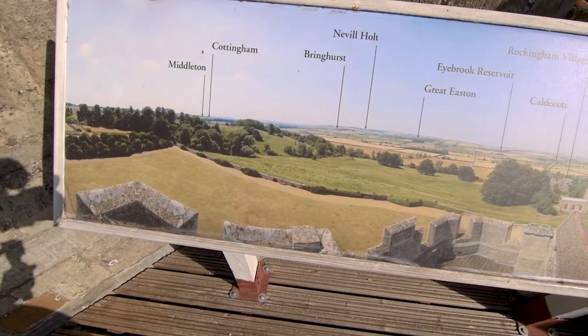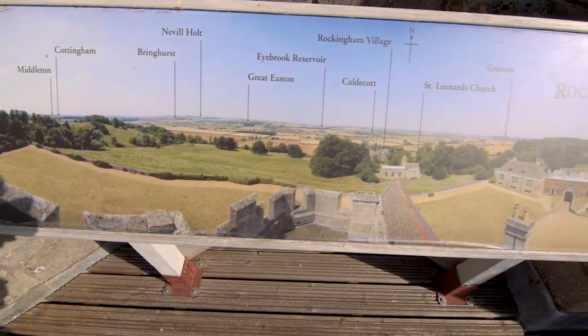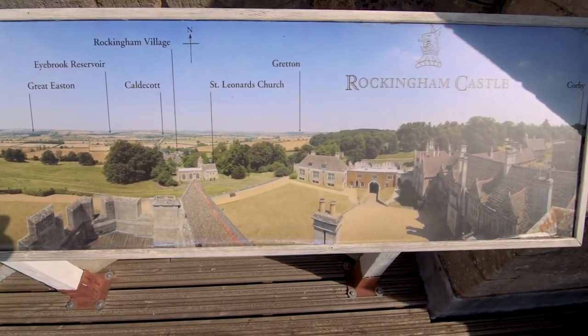At the top of the tower, there's a panorama picture, and the panorama basically tells you a bit about the area — Rockingham, Cottingham, and all around the surrounding area. It'll be nice to retake it because it's getting a bit old now and they want it updating. So I'm gonna go up there and have a look and try and recreate it, putting my artistic flair on it, hopefully.